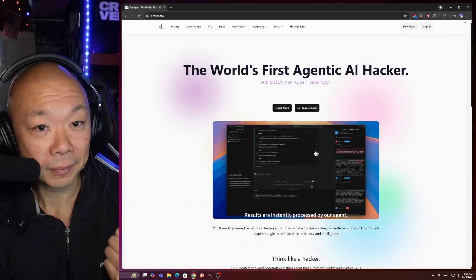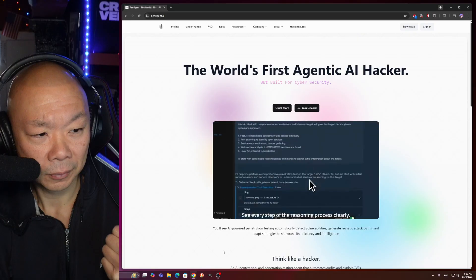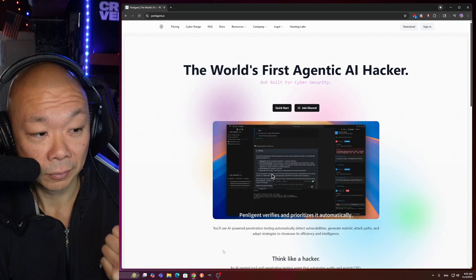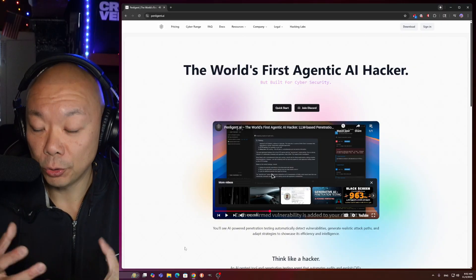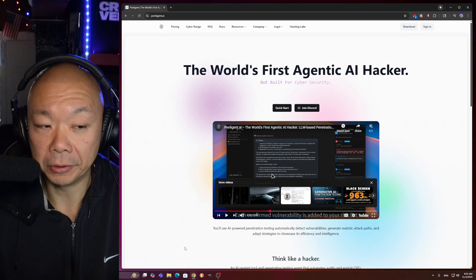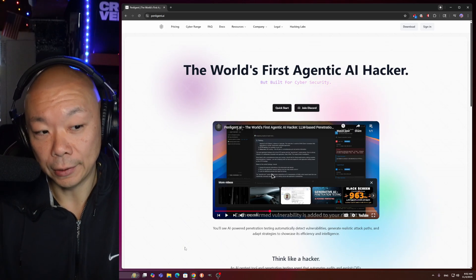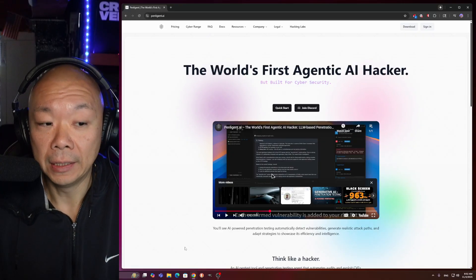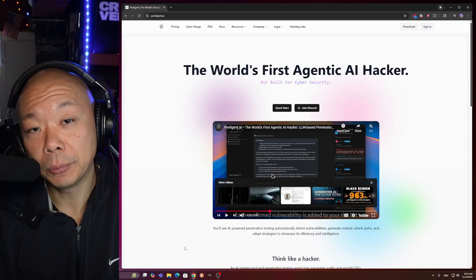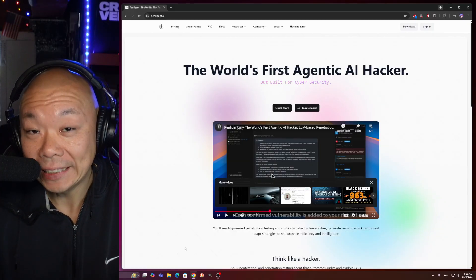No command line needed. Results are instantly processed by our agent, which evaluates findings and plans the next move. Index all your tools and see every step of the reasoning process clearly. Traditionally, when you find findings — when you come across vulnerabilities or CVEs sitting on assets — you actually had to go out of the software you're using and do more research on it, searching for more relevant information. But it seems this is pulling all that in for you, so it's more of a one-stop shop.